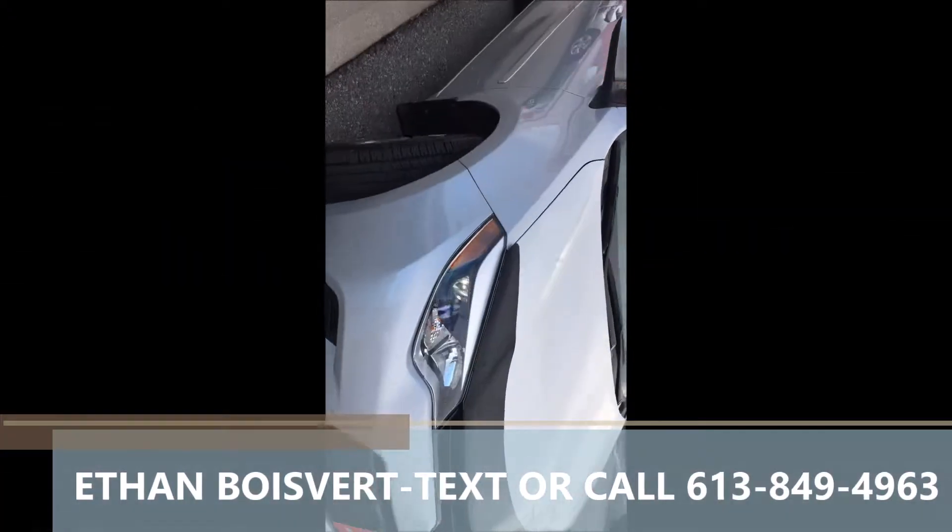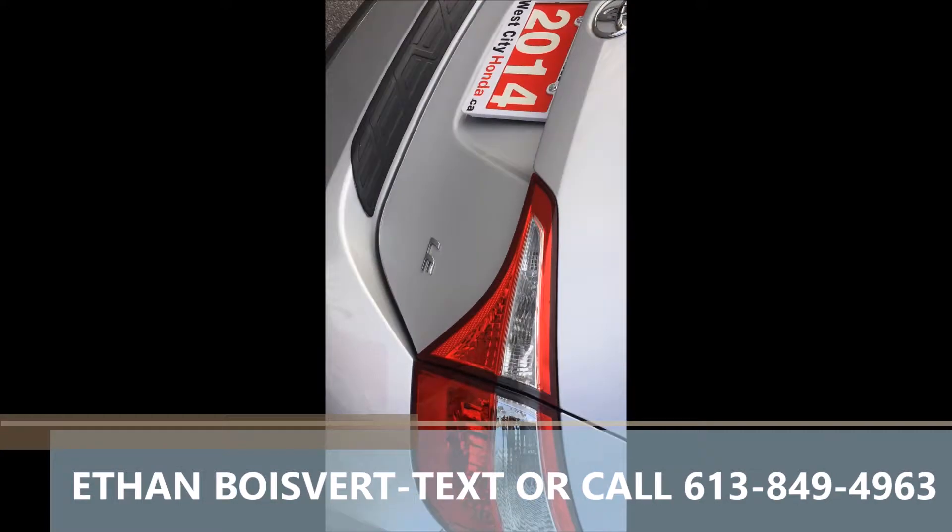This 2014 Toyota Corolla LE — of course, silver exterior, dark grey fabric interior.